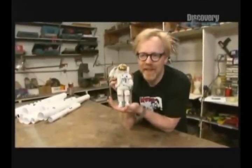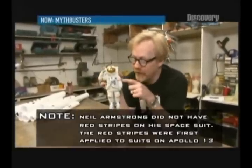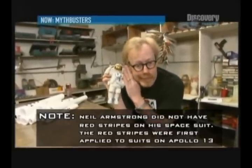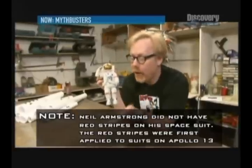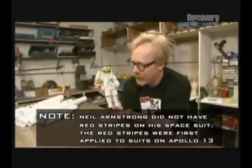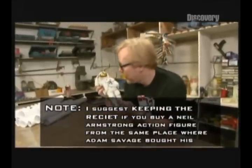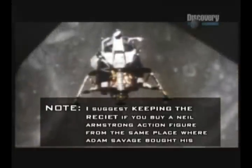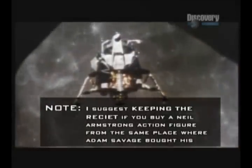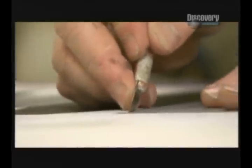This is my 1:6 scale model of Neil Armstrong. I can tell it's Neil because he's got the red commander-of-the-mission stripes on his suit. But in order to prove that we've got to take some photographs — accurate photographs — I've got to make a ship for you, a home for you. These rolls of paper behind me are actually a lunar landing module in potentia, which I'm about to slap together. And courtesy of what's known in the editing biz as a few jump cuts, here it is.